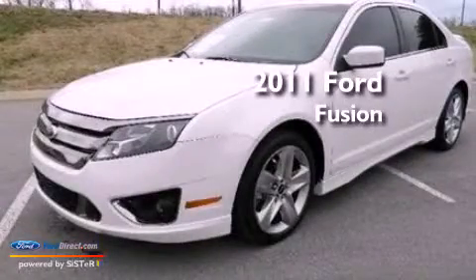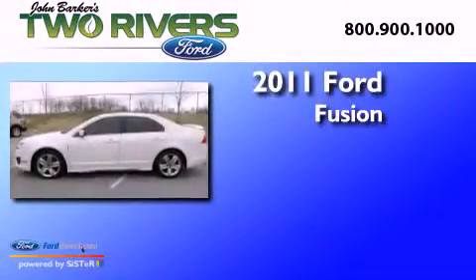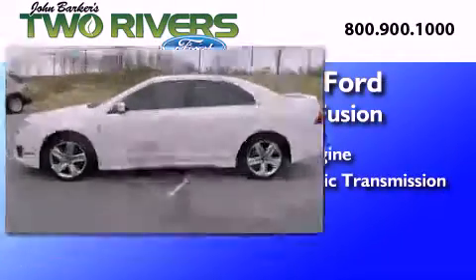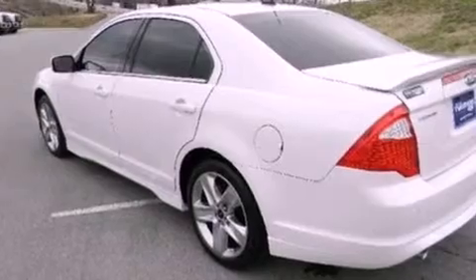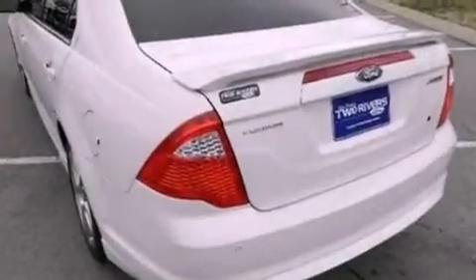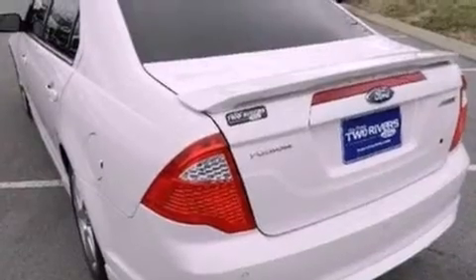This is a 2011 Ford Fusion. It features a six-cylinder engine and an automatic transmission. Its top features include a double wishbone independent front suspension, a sports suspension, and a power sunroof.